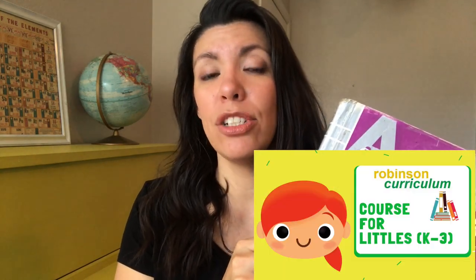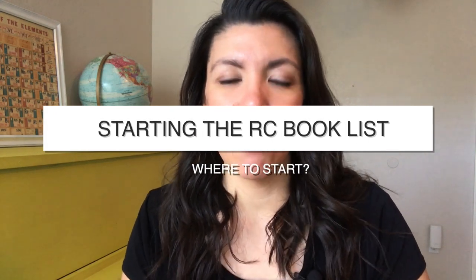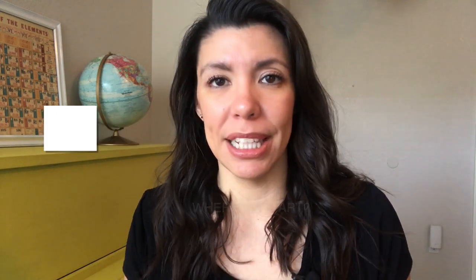I've created an RC course for littles that takes you step by step from counting to starting Saxon 5/4 — I'll leave a link for that below. Really, where RC picks up is starting with Saxon 5/4. Now let's move on and talk about reading, which is another main pillar: two hours of reading a day from the RC book list.